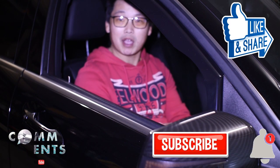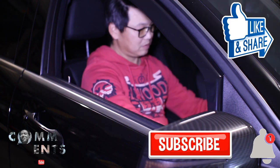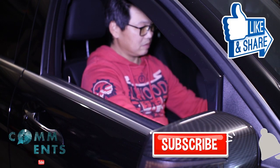Until next time, guys — this is Mike with Mikey's Vlogs signing off. Bye.